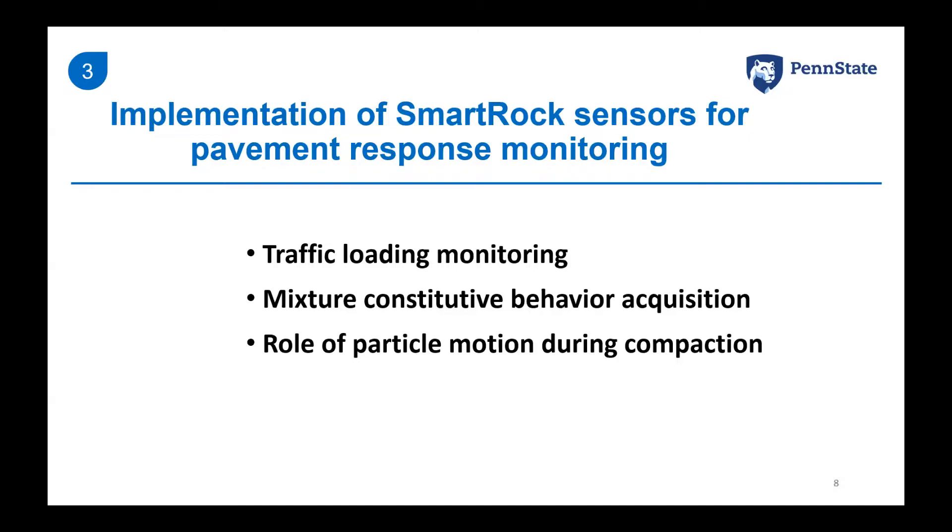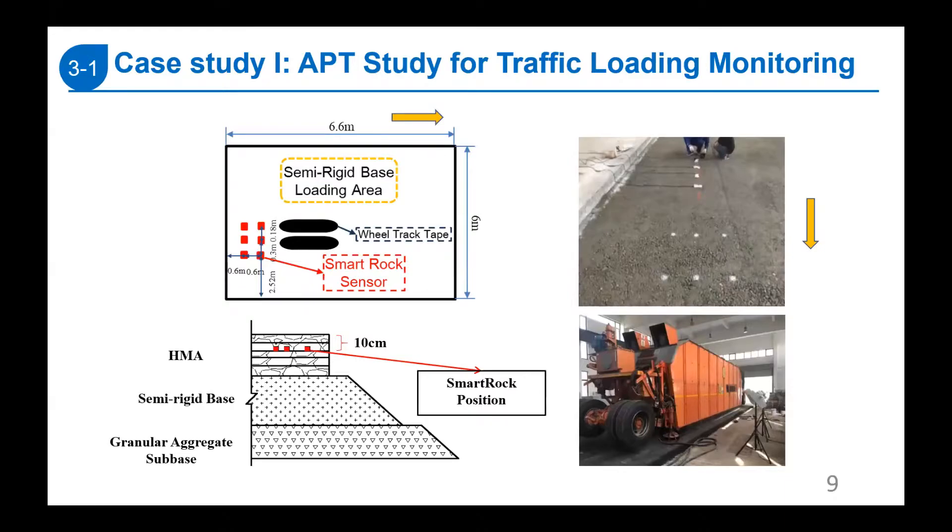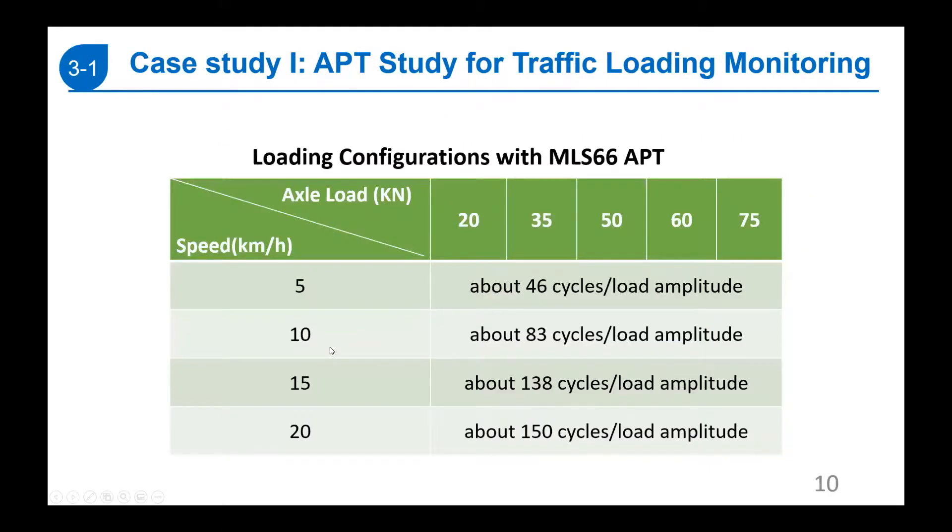Next, I'll use three case studies to discuss how we use Smart Rock sensors to record and analyze pavement responses. These are preliminary feasibility studies showing what is possible. The first case study is an APT study for traffic loading monitoring using a semi-rigid pavement. Smart Rock sensors were placed at two locations: under the wheel path and 30 centimeters away, both 10 centimeters under the pavement surface.